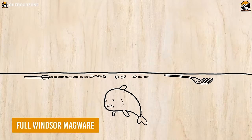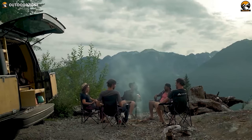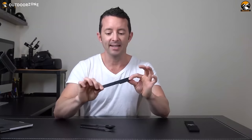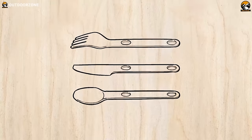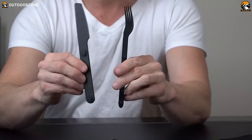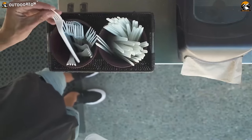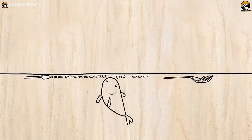Need a set of utensils that won't harm the environment? Here's the Full Windsor Magware — a more sophisticated and environmentally friendly way of enjoying your meal on the campsite. These utensils are made from hard anodized 7075 T6 aluminum and are ultra-lightweight at only 10 ounces. Featuring a spoon, fork, and butter knife, users get everything together with this set. They also feature neodymium magnets, which allow them to connect magnetically. Magware is a solution to the billions of single-use plastic utensils that end up in our oceans and waterways every year.